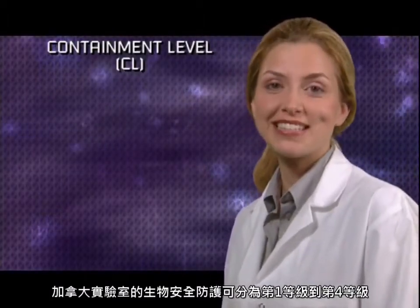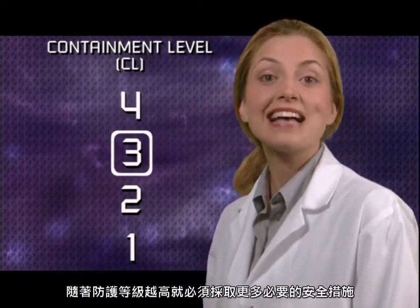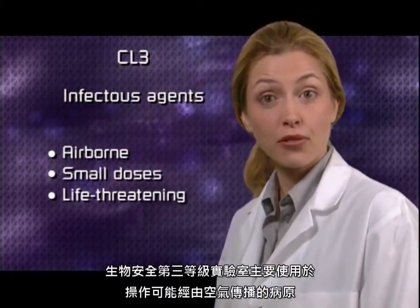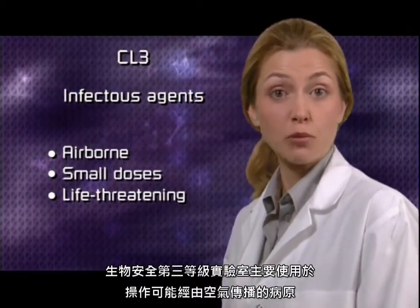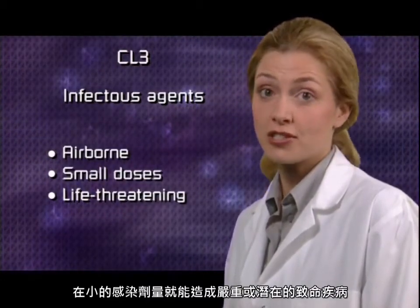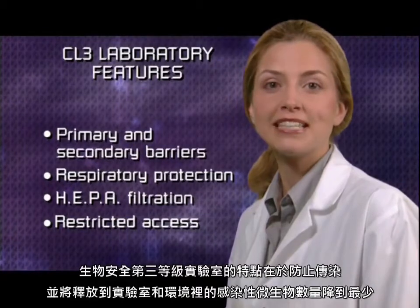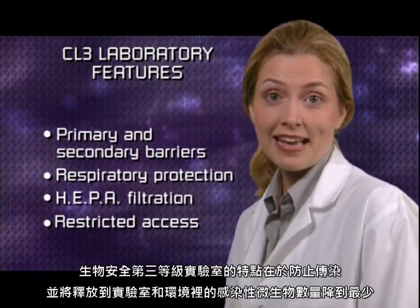In Canada, laboratories are assigned a containment level from 1 to 4. As the containment level increases, so must the necessary safety measures. A lab is designated as containment level 3 when it can handle agents that can be transmitted by the airborne route to produce serious or potentially life-threatening diseases with just a small dose. Containment level 3 laboratory features are intended to prevent transmission and minimize the release of infectious organisms into the immediate laboratory and the environment.